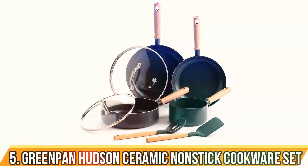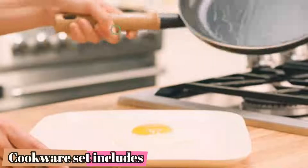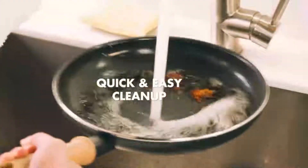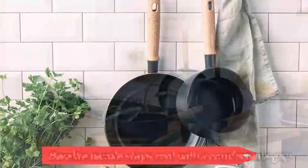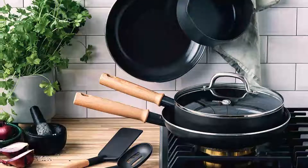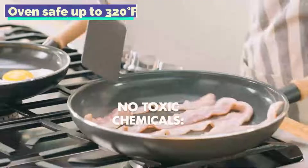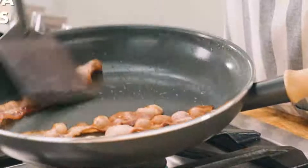Number 5: Green Pan Hudson Ceramic Non-Stick Cookware Set. It can be difficult to find cookware that is both durable and affordable, but this set by Green Pan is an excellent choice when you want quality cookware that will last a lifetime. You'll find everything you need for cooking with this set, which includes a 9.5-inch fry pan, 11-inch pan with lid, a 1.5-quart saucepan with pour spout, and a 3-quart saute pan. These pans require very little oil to cook, according to our lab tests.